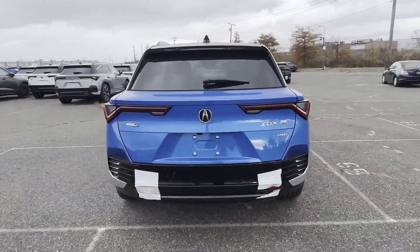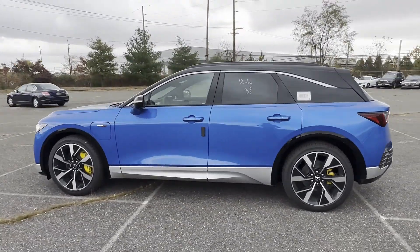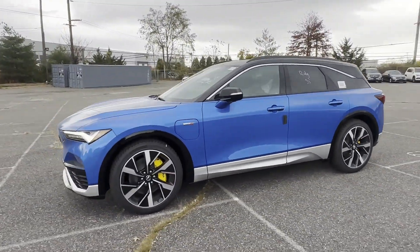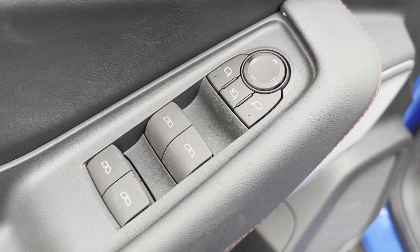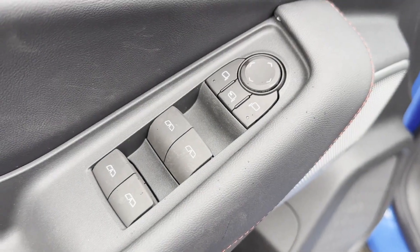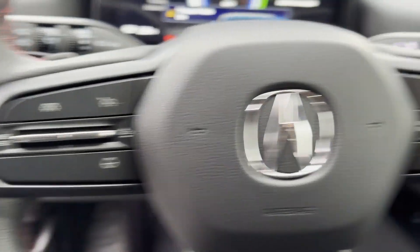It's equipped with many extra conveniences right at your fingertips, including automatic parking, lane keeping assist, side view mirrors with turn signals, lane departure warning, Wi-Fi hotspot, heads-up display, satellite radio, and navigation.